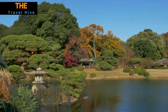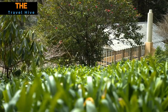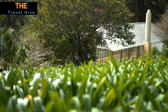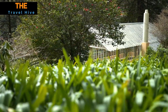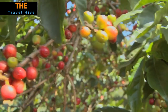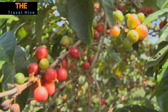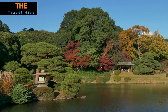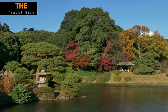At number 6, the Shinjuku Gyoen Greenhouse in Tokyo, Japan. Standing as a testament to modern architecture, this greenhouse beckons us with its sleek design and promises an immersive experience amidst a diverse array of plant life. As we traverse its corridors, we are transported to different botanical realms, encountering exotic flora from various corners of the world. The Shinjuku Gyoen Greenhouse captivates us with its harmonious blend of contemporary aesthetics and botanical treasures.